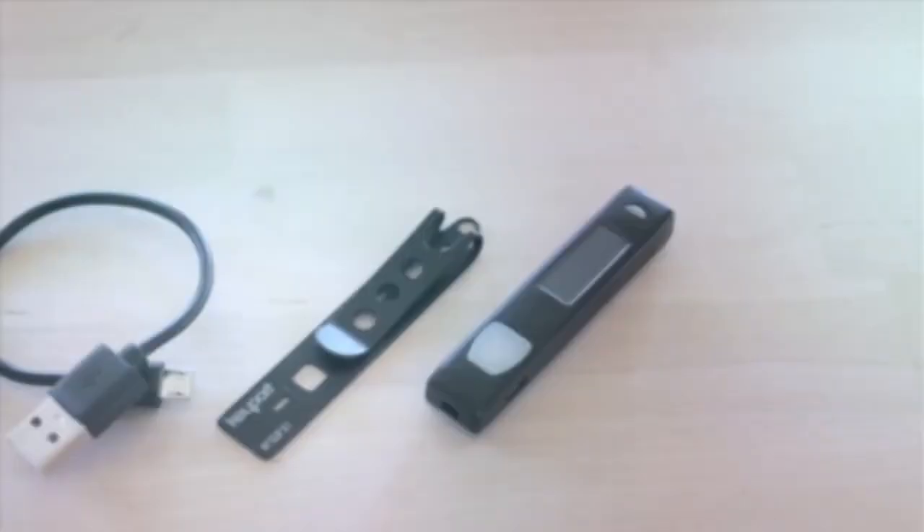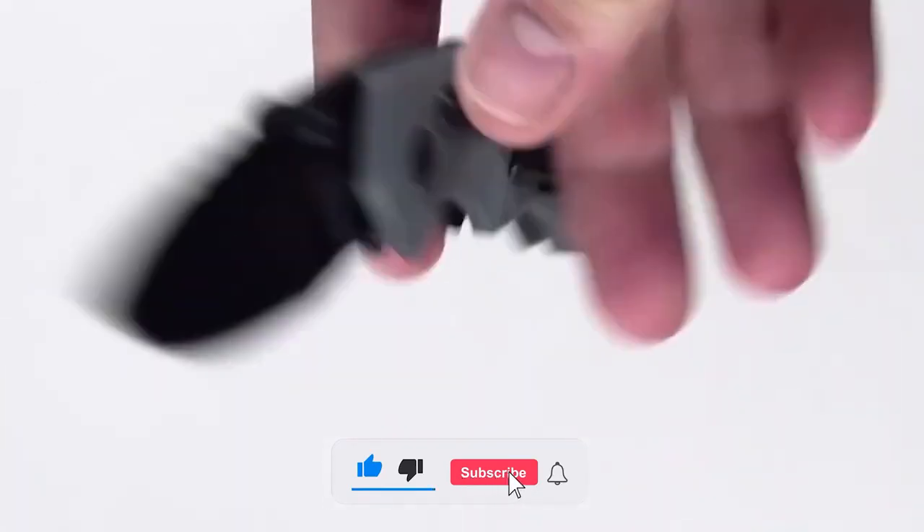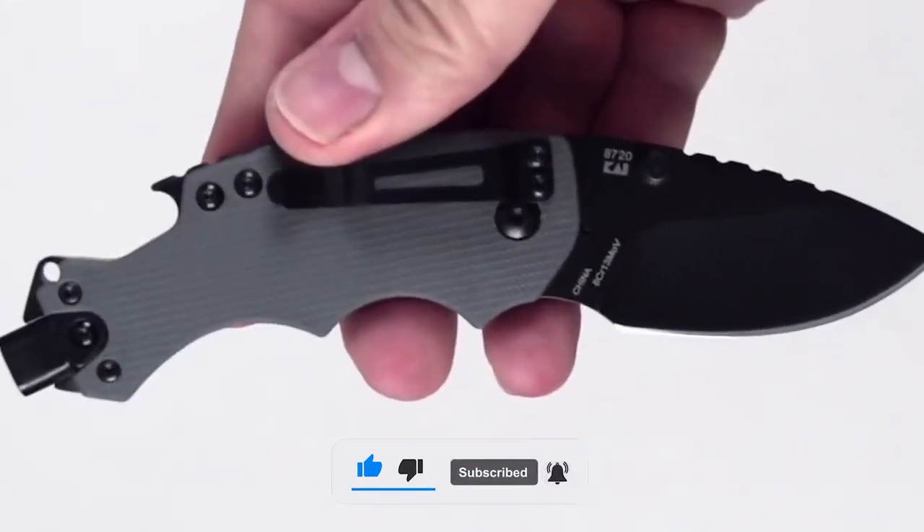That's all for today. Tell us in the comment section which of these gadgets you are going to buy. See you in the next video with a bunch of more amazing gadgets. Kudos!